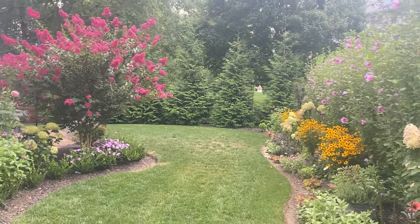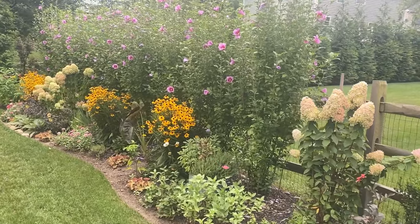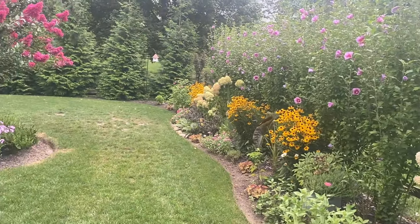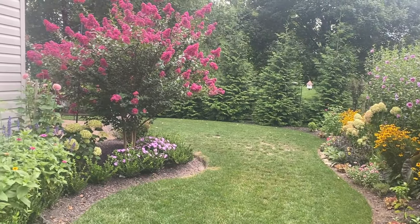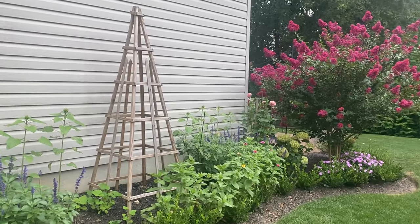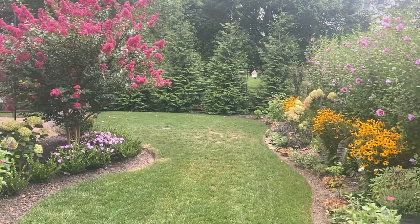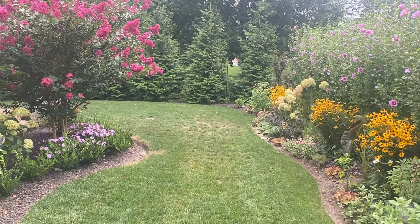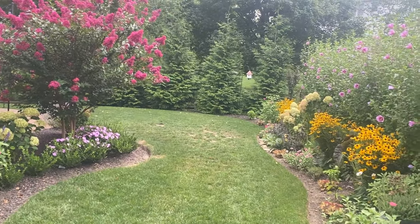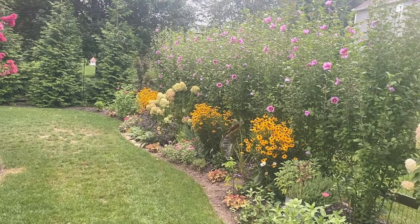Everything is still looking very beautiful and not fizzling out too much yet. We've had some pretty cool temperatures thankfully. We got some rain last night and are supposed to get some more tonight and tomorrow, so that is a plus. Our grass is looking pretty green with a few dead patches that we will need to reseed in the fall, but overall it's looking pretty good. I'm going to walk you through my borders and show you what they're looking like right now in almost the end of August.